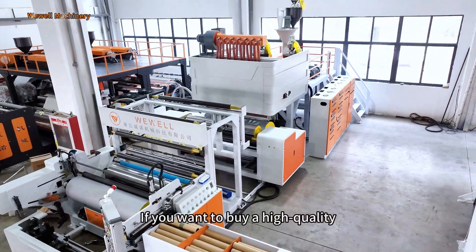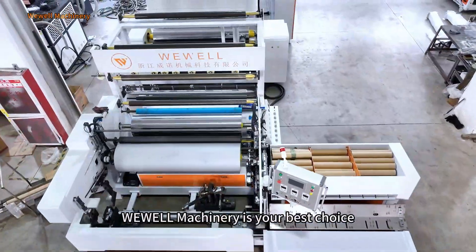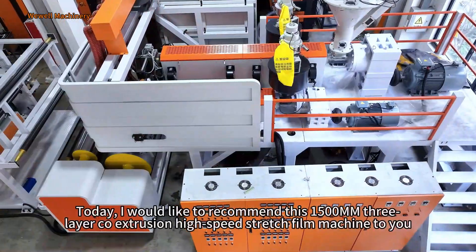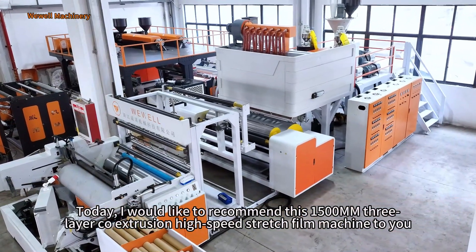If you want to buy a high-quality, cost-effective, famous brand stretch film machine with guaranteed after-sales service, We Will Machinery is your best choice. Today, I would like to recommend this 1500mm 3-layer coextrusion high-speed stretch film machine to you.